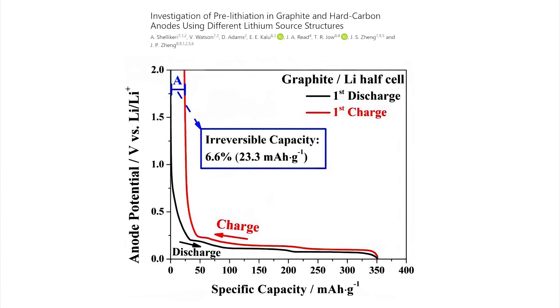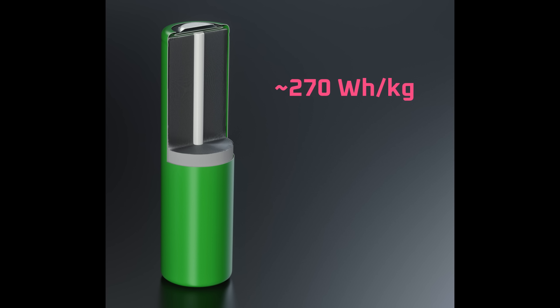What if you were somehow able to replace the lithium lost when creating the SEI? This is what's called lithium doping, and the more technical term for it is pre-lithiation. If we take a typical 2170 battery cell with around 270 Wh/kg of energy density and dope it with lithium to cover the first cycle losses, the energy density would be up to 288 Wh/kg. That's not a massive increase, but it's certainly significant. The 6-7% increase is only for a graphite anode.